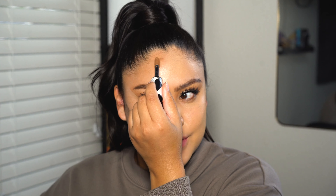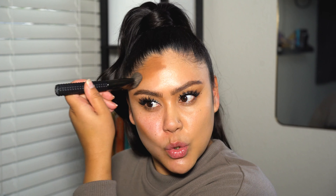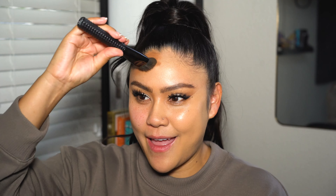On this side I'm gonna go in with contour first, using this L'Oreal Infallible in Chestnut, which is pretty dark for me. I'm putting the contour on the cheeks and jawline — blend, blend, blend. The point is to be really intense because it's gonna show through the foundation.